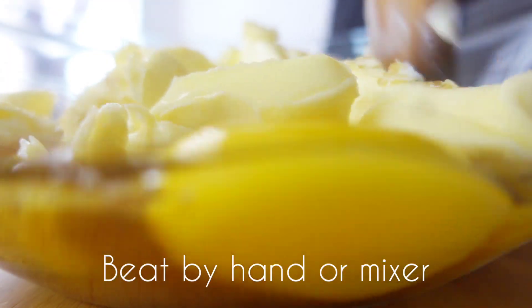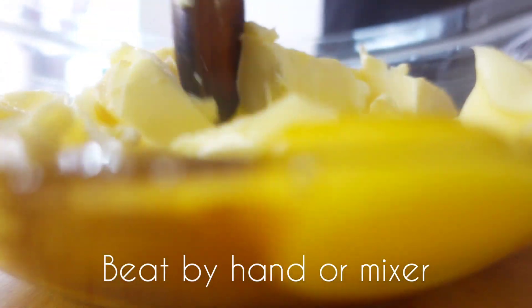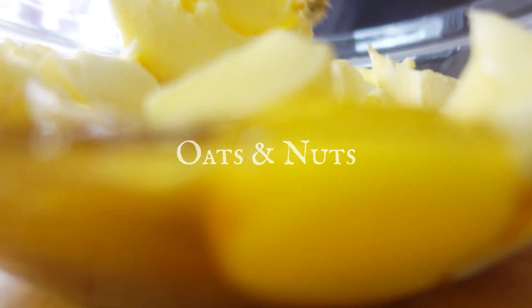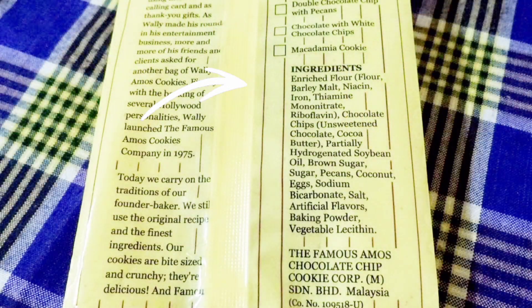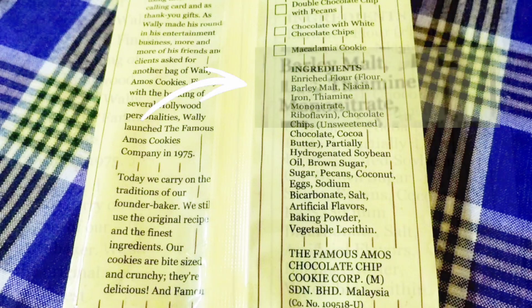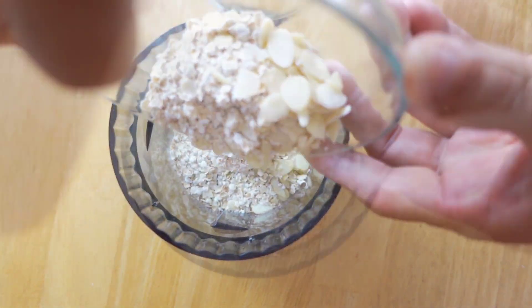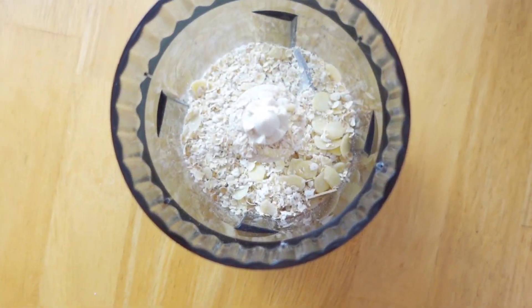The third biggest lie is not using nuts and malt in your cookies. Read behind the bag — it says barley malt and thiamin mononitrate. That is cereal and nuts. To get an almost perfect famous Amos Cookies, you need nuts and malt.